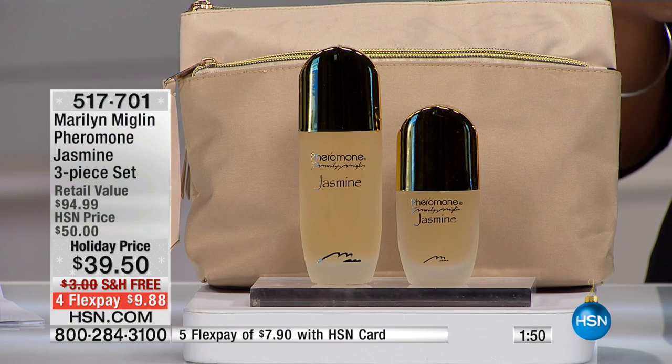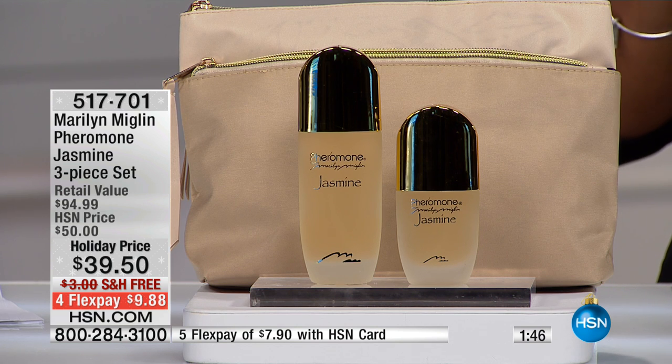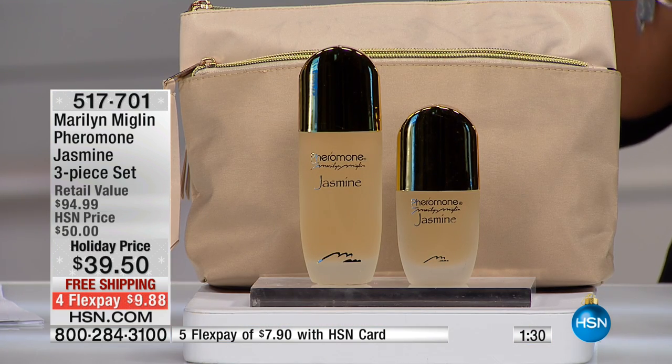We've got 180 of these sets remaining. I'm not saying that to scare you or rush you, but just so you know — when this sells out, this is the holiday visit. I don't want you waiting right before Christmas hoping for more. It is December 1st. Christmas is about three and a half weeks away, and if you're shopping for Hanukkah you have even less time.